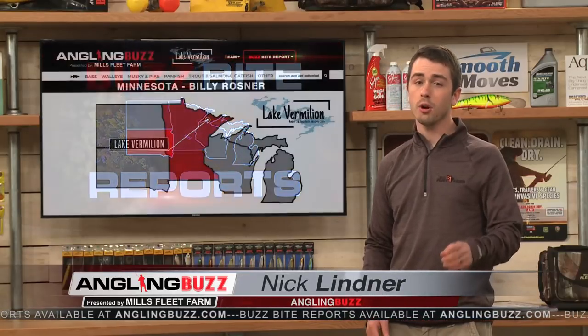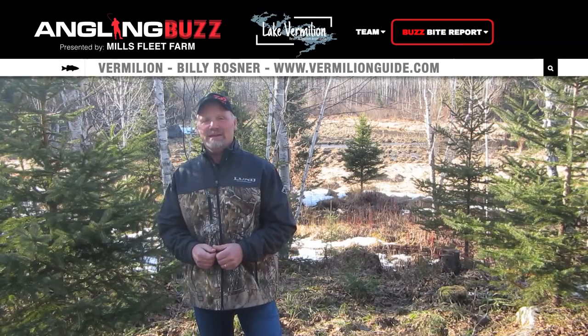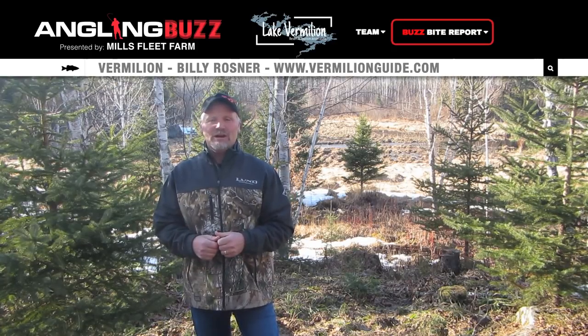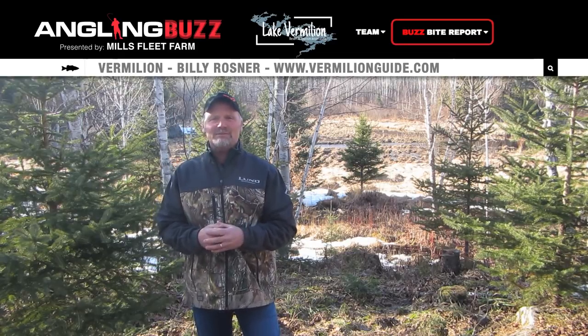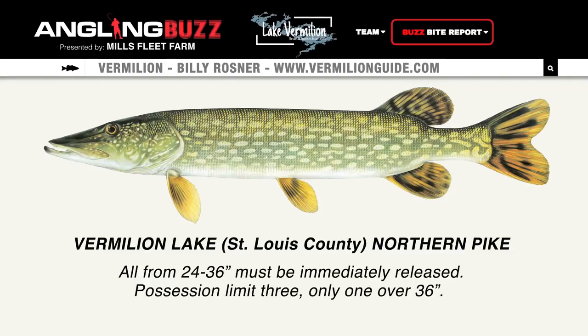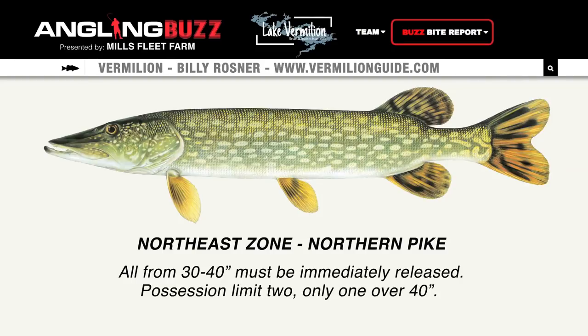It sure is great finally having this warm weather up here in the North Country. For our first report, we're going way up north to Lake Vermillion with Billy Rosner. What a difference a week has made up here — our snow is just about all gone, the rivers are running big time. The ice is pulling away from the shore. I just want everybody to be aware of the pike regulations this year. The lake has its own set of rules: three fish limit under 24 inches, everything between 24 and 36 has to go back, and one over 36. On surrounding lakes and rivers, you can keep only two pike up to 30 inches, everything between 30 and 40 has to go back, and one over 40.